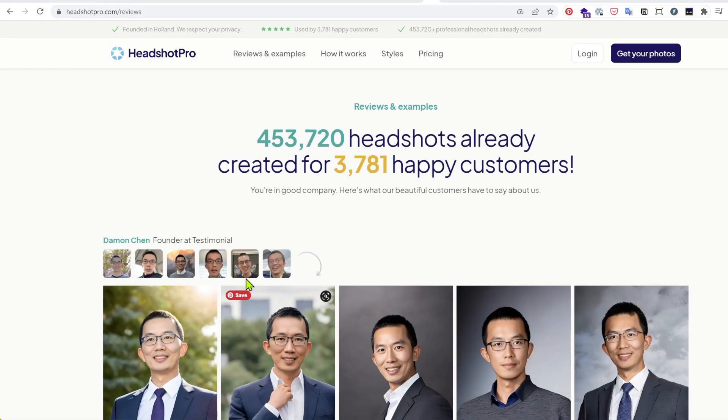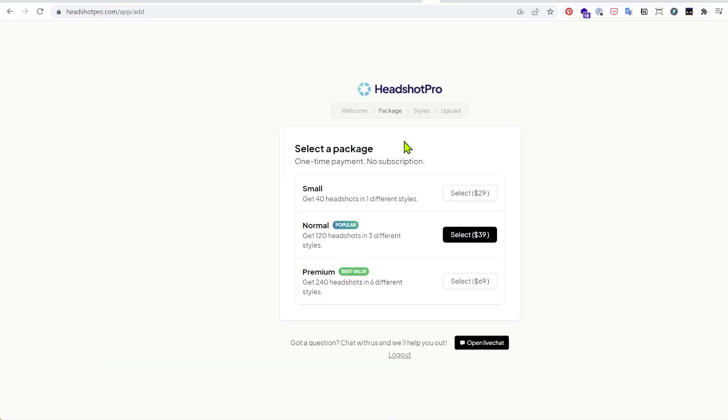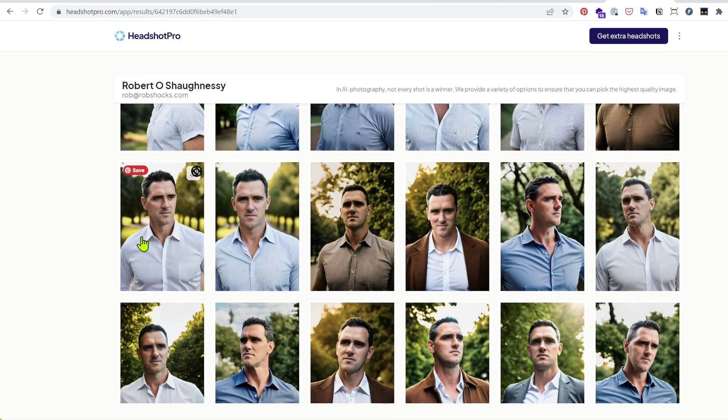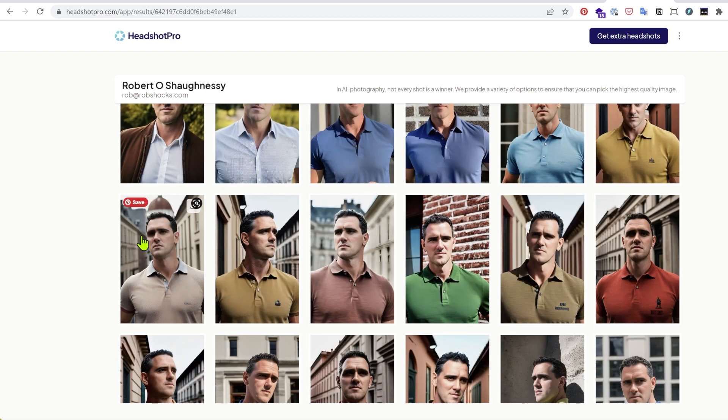Next up, Headshot Pro — a paid generator that you can use via a web app. This one is about $29, and to be honest, in terms of speed and effort it had some really great outputs. However, I would like to have seen more smiling images; I find these to be a bit too Calvin Klein model broody for my own liking.